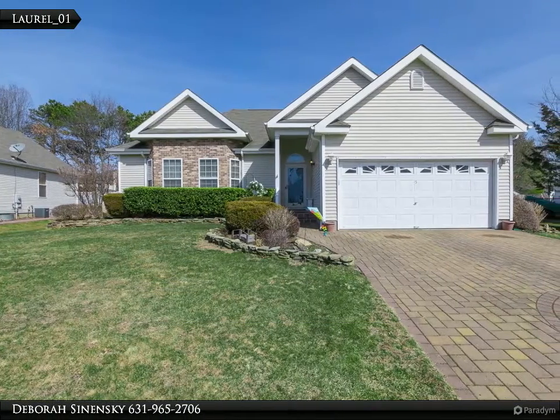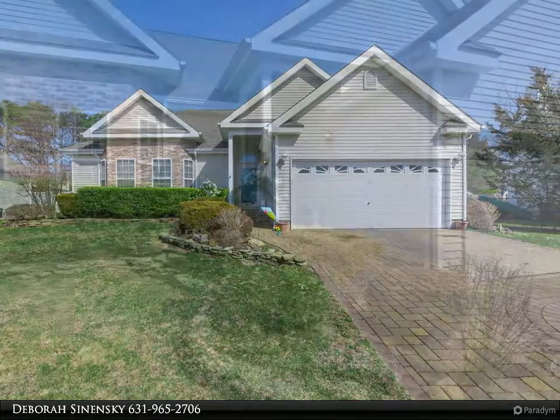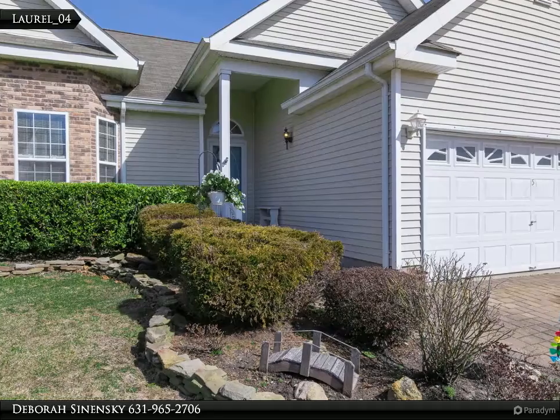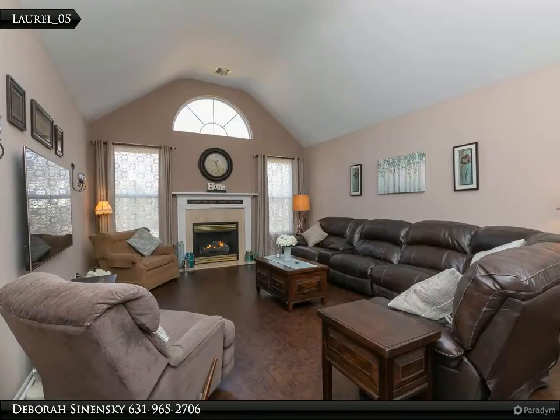Lovely three-bedroom, 2.5-bath, full basement, spacious ranch located in Summerfield's 24-hour gated community. Beautiful entry, center island kitchen opens to your formal dining room, large living room with vaulted ceiling and gas fireplace.